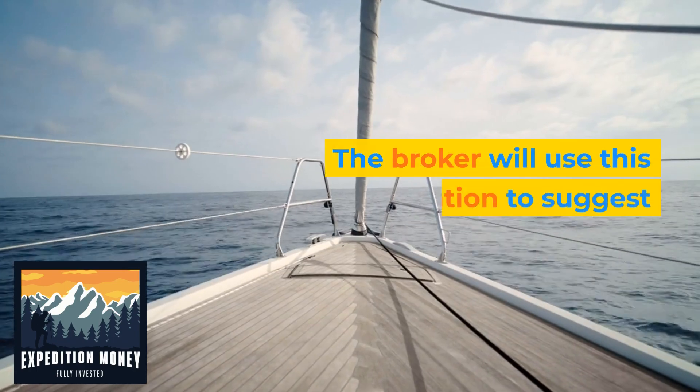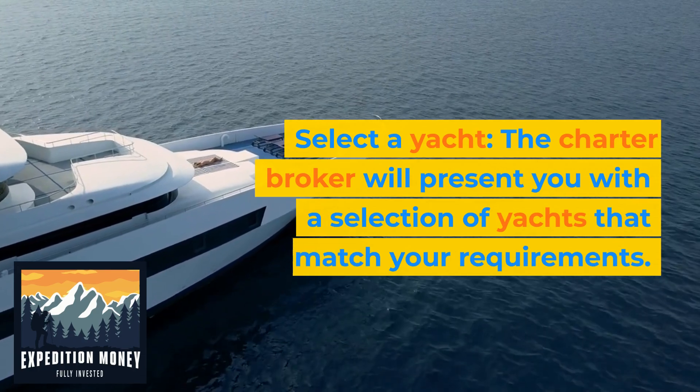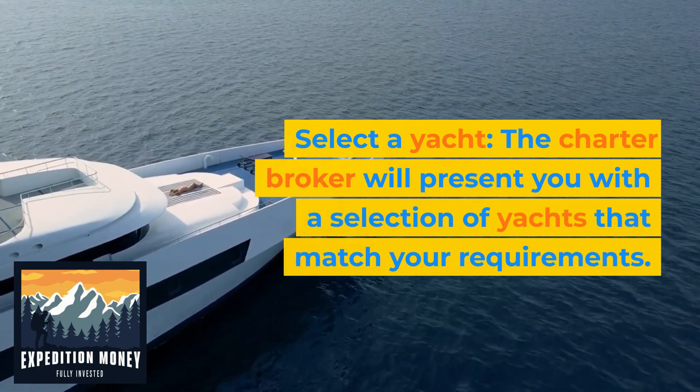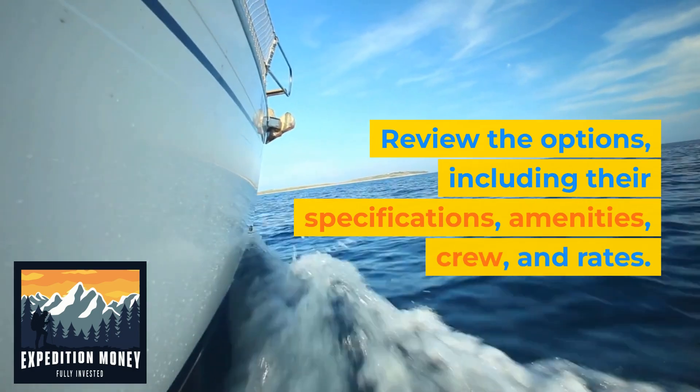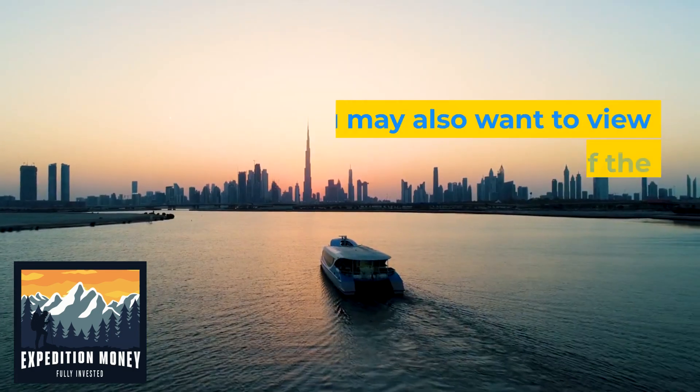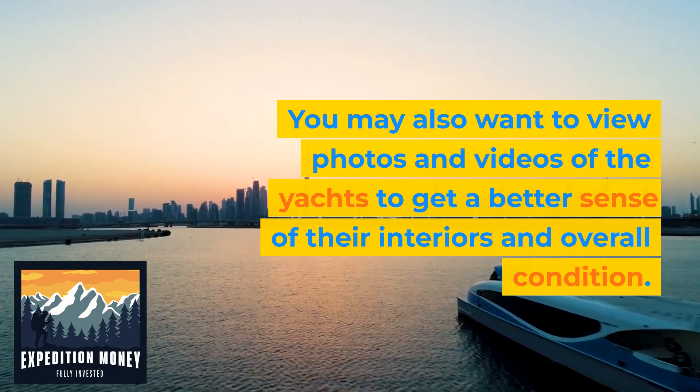The broker will use this information to suggest suitable yacht options. 4. Select a yacht. The charter broker will present you with a selection of yachts that match your requirements. Review the options, including their specifications, amenities, crew, and rates. You may also want to view photos and videos of the yachts to get a better sense of their interiors and overall condition.